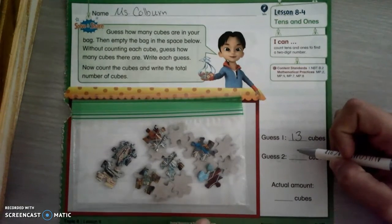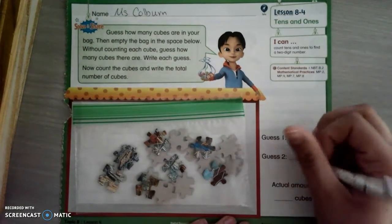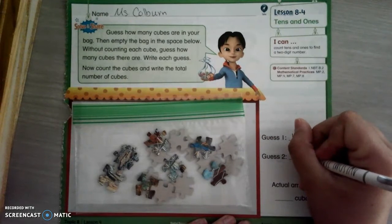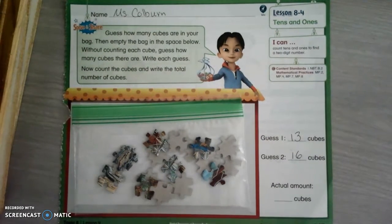All right, now let's take a second guess. If it's not 13, I'd probably say there's 16. I think there's 16, I'll go a little bit bigger. Okay, now write down your second guess. What do you guys think? How many do you think are in the bag? Take a moment and think about it. Don't count them. Try to guess.